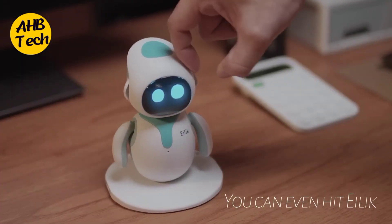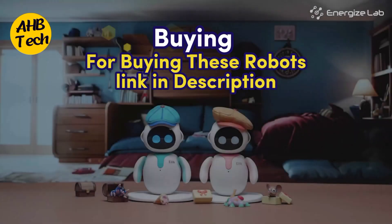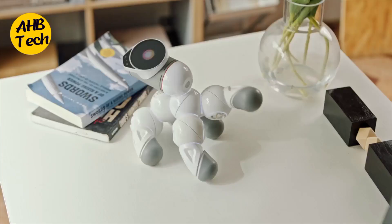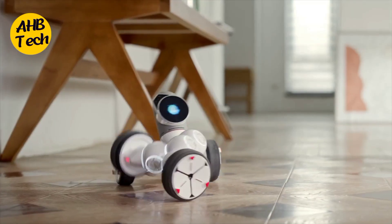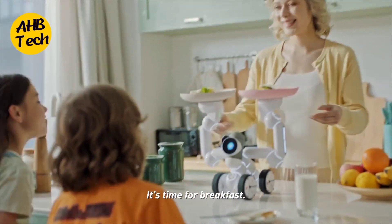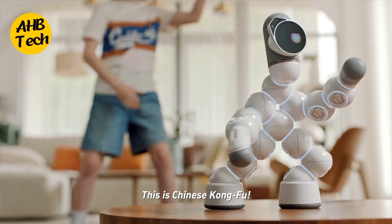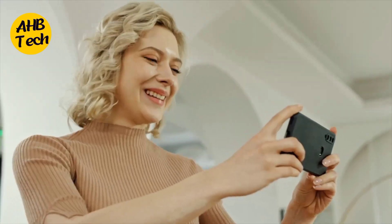So there you have it — the top 7 AI robots you can actually buy in 2024. For buying links, check the description. From playful pals to helpful homebots, there's a robot out there for everyone. Who knows, maybe your next best friend has wires and circuits instead of bones and fur. Want to see these robots in action? Check out the links in the description below for all the info you need to bring home your very own AI buddy.